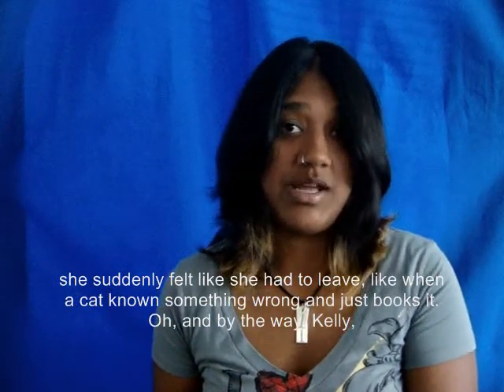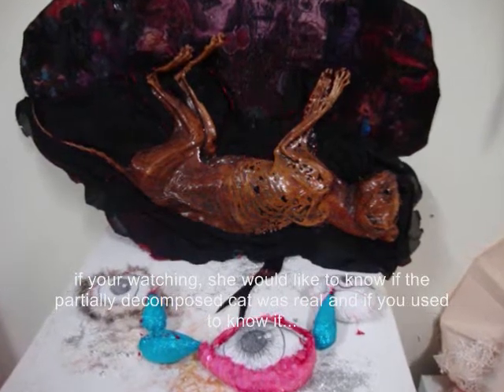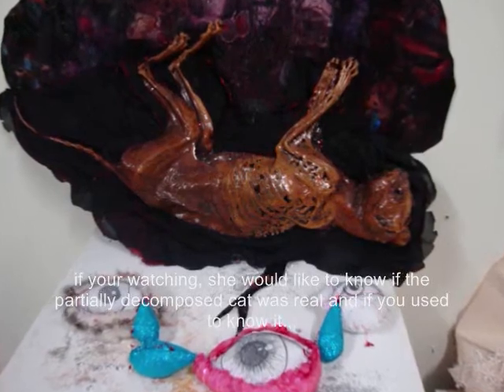Oh, and by the way, Kelly, if you're watching — she'd like to know if the partially decomposed cat was real, and if you used to know it.